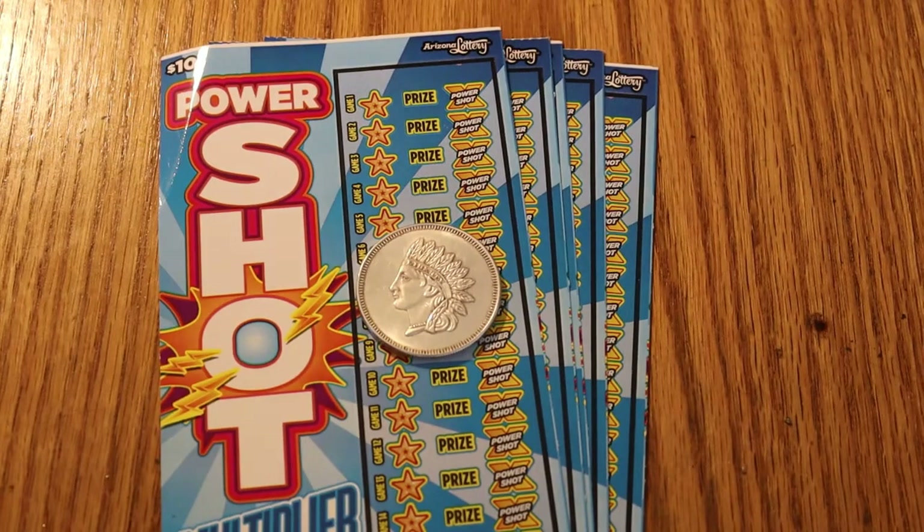Hello YouTube, AZ Scratchers here with another little scratching session. Today we have five of the Arizona $10 Lottery Power Shots — one of my favorite games, a game that has treated me well in the past and has had a few good sessions.